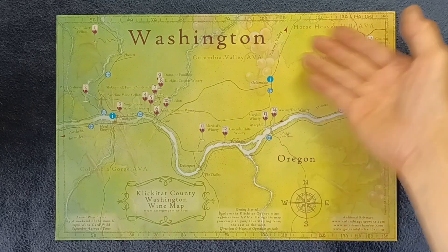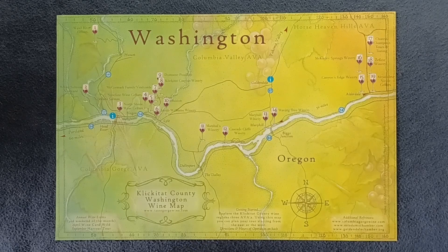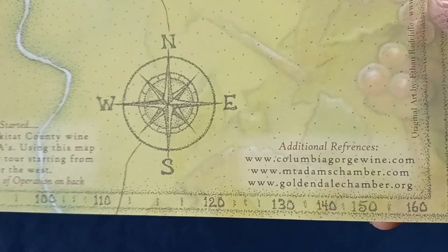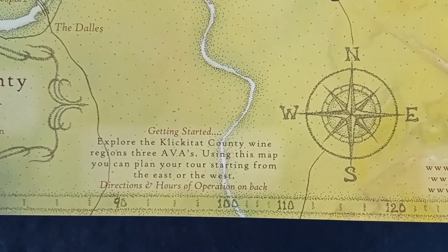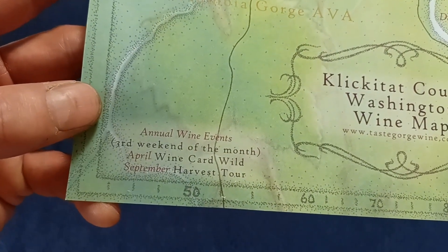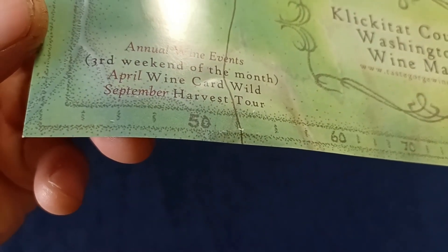You can see Washington on the north side of the Columbia and the state of Oregon on the south. Bringing in closer, you can see numerous references — interesting spelling there — of various organizations, how to get started, more website information, and also a suggestion of annual wine events.